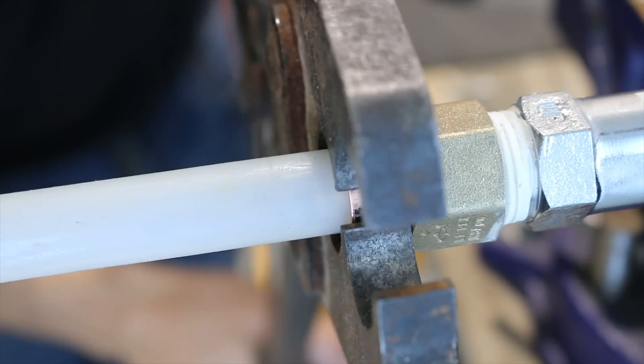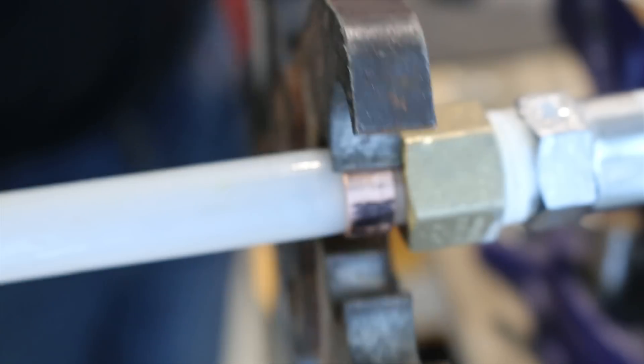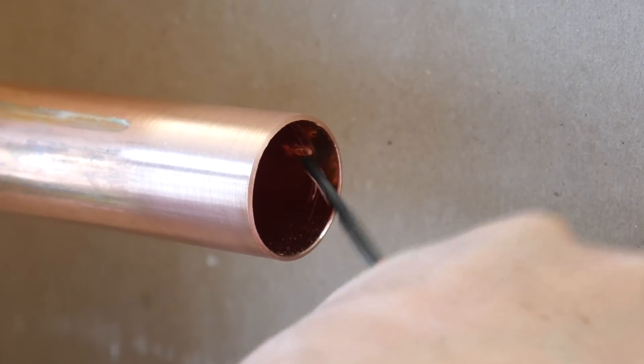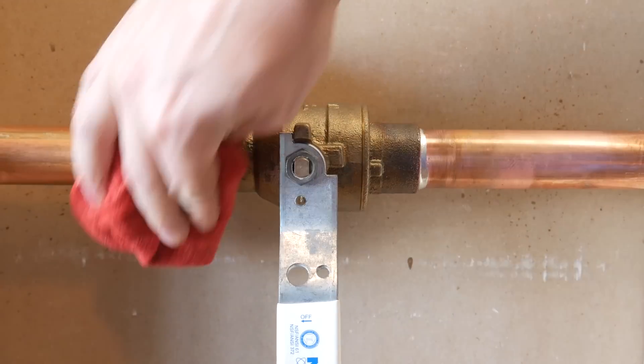PEX is also a lot quicker, and there's virtually no preparation needed, as opposed to copper where the pipe needs to be sanded, fluxed, and deburred before soldering, and cleaned after soldering.